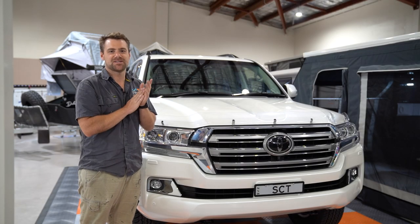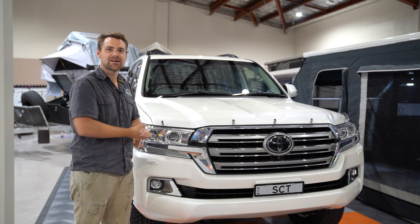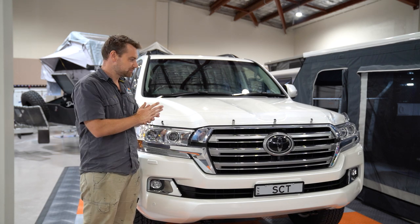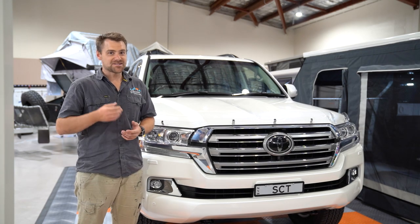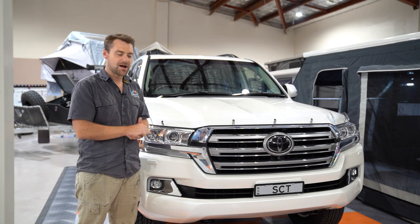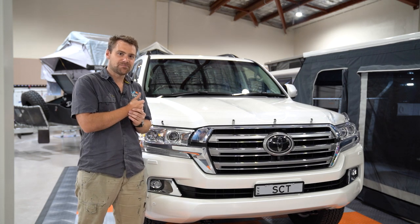This is the brand new 2020 Signature Camper Trailers Toyota Land Cruiser, one that we've just brought — literally just come off the lot from Brian Hilton Toyota. We went through a stack of different choices and options for vehicles. We've obviously had Rangers before, a lot of people have seen our Rangers. We've had the Prados. We decided it was time for something new.